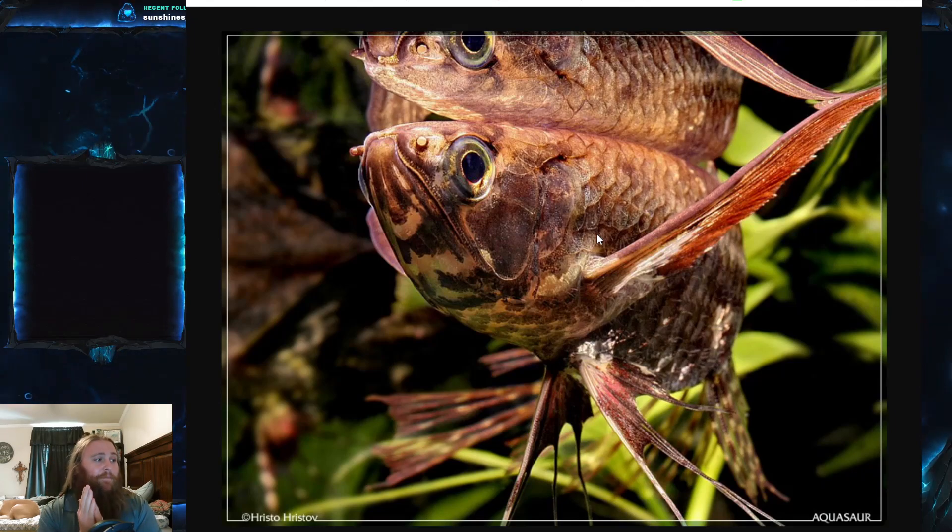Like the silver arowana, they can and will leap out of the water quite powerfully — they are extremely powerful jumpers. Since these are aquarium fish, I'll say this now: put a lid on your tank. They will jump out and they will die.